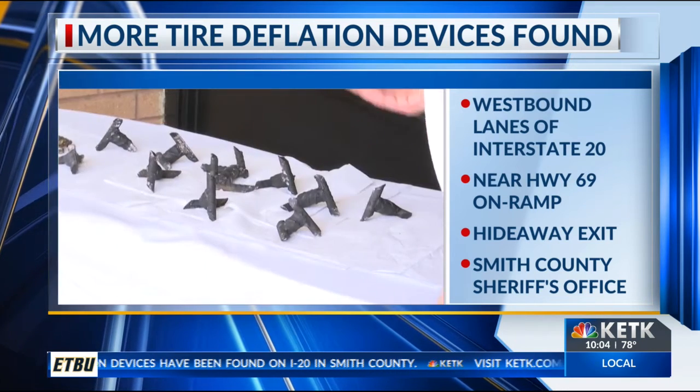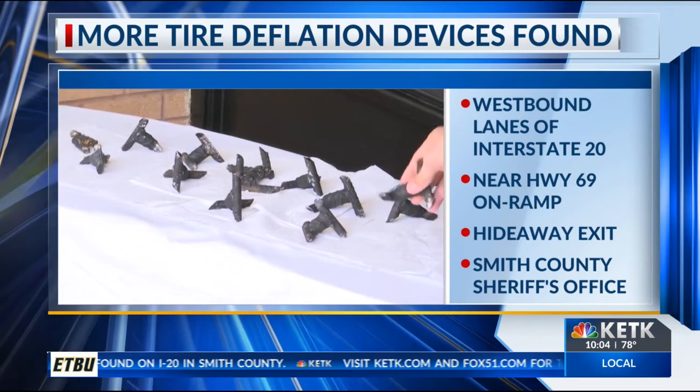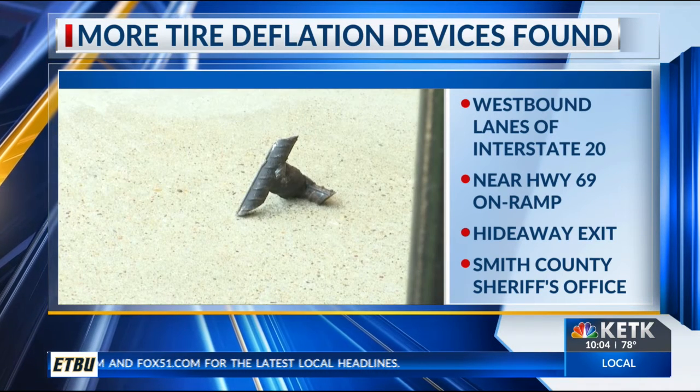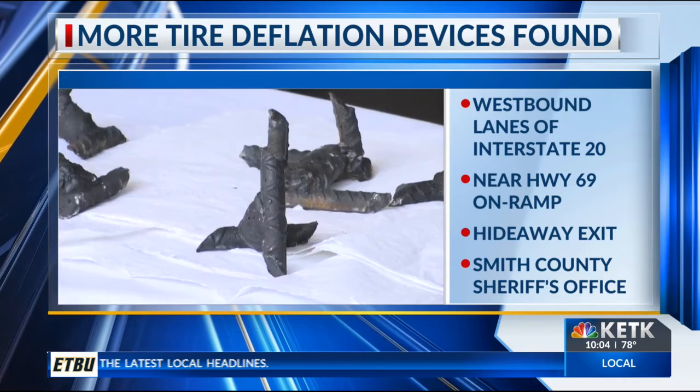It's a piece of metal with up to four points, specifically intended to puncture your tires. They are classified as a tire deflation device and are considered a prohibited weapon in the state of Texas.